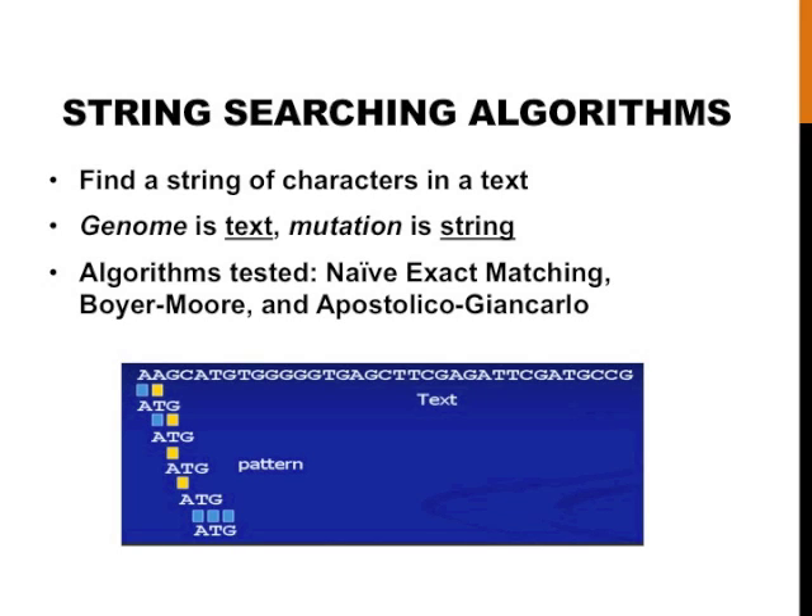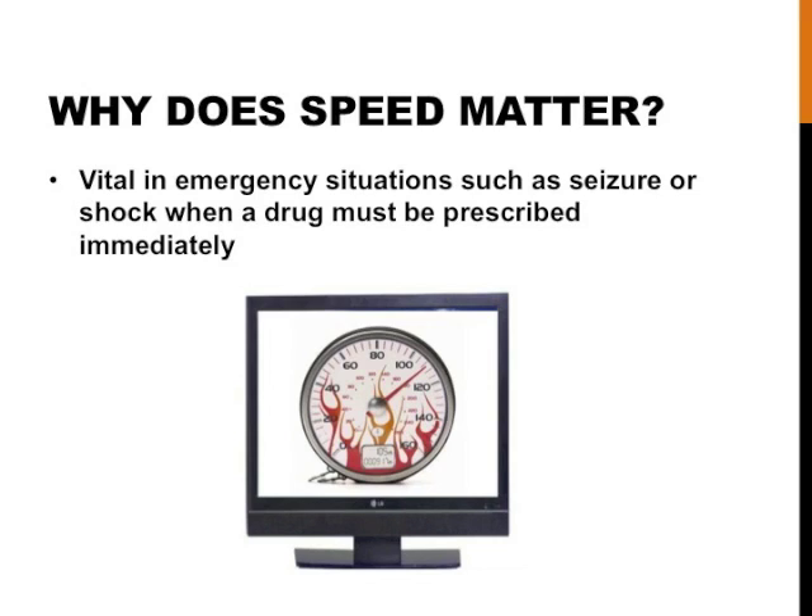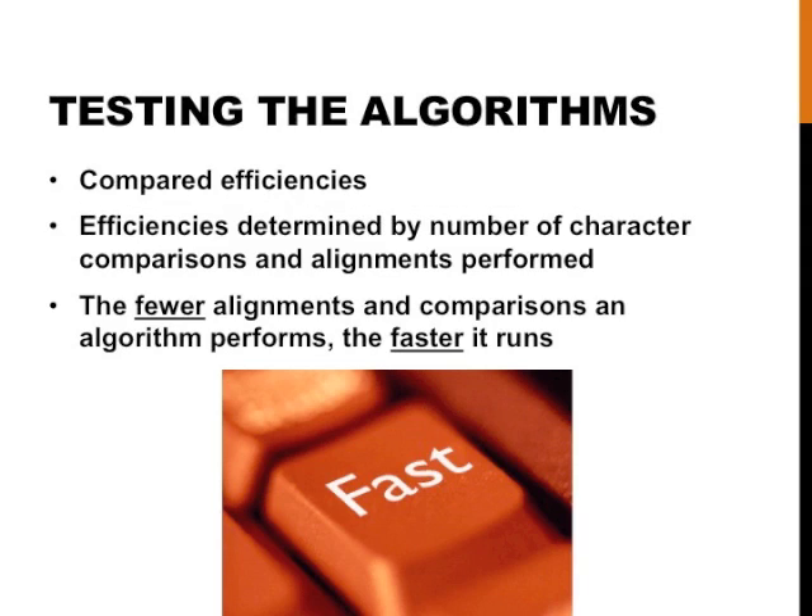I tested three algorithms for speed. It is important for the algorithm to produce a result quickly, so that patients in emergency situations can receive the correct drug. I compared the efficiencies of the algorithms. Efficiencies are determined by the number of alignments and comparisons performed. The fewer alignments and comparisons, the faster an algorithm runs.